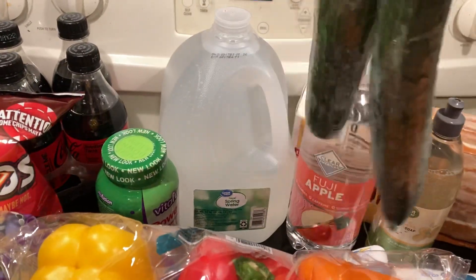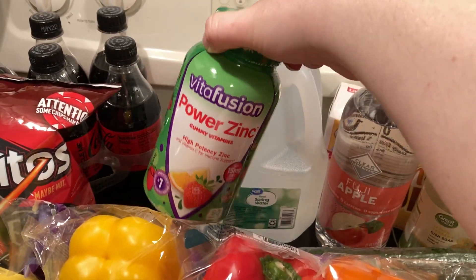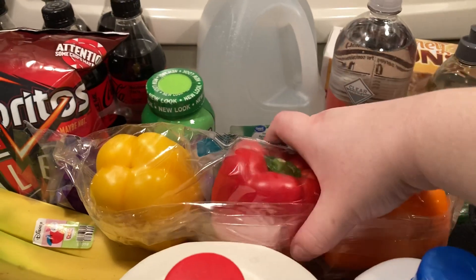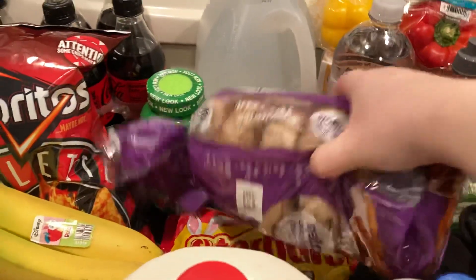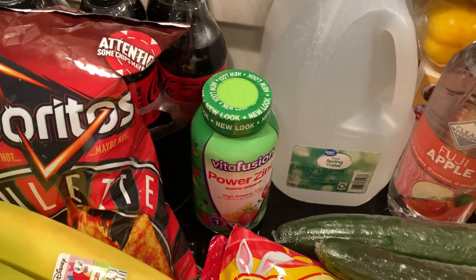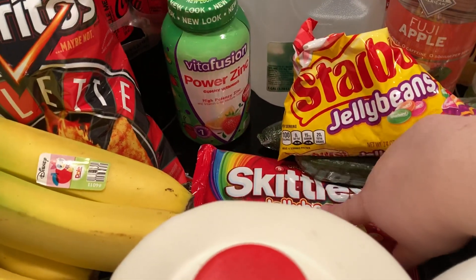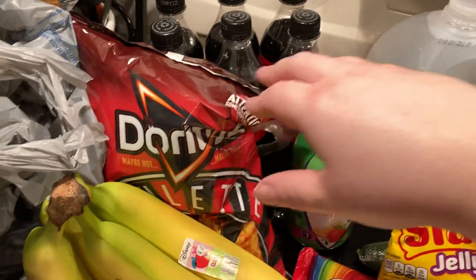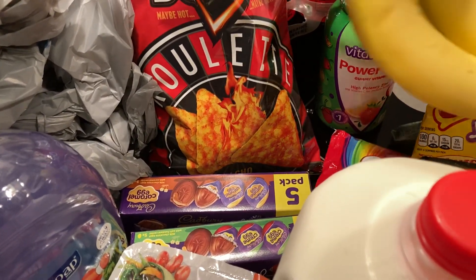Got two English cucumbers, 98 cents. We got some more of the Power Zinc which has vitamin C in it, those were $12.88. These peppers, $2.98. Absolutely love their cinnamon raisin bagels and they're only like $1.98. Starburst jelly beans — love those, but I really love the Skittles ones, the Skittles ones are so good.